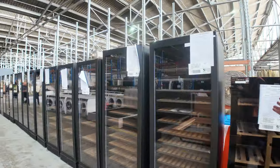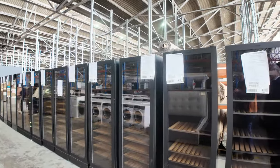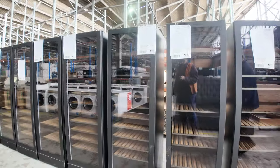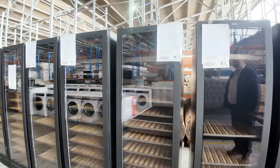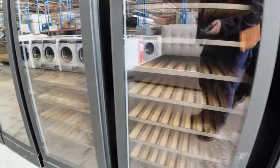Plenty of Vintek wine fridges in all different models. These are again well under half their normal retail cost — wine fridges get very expensive to buy brand new. These are just unboxed models, again with the 12-month warranty.